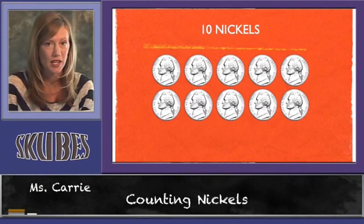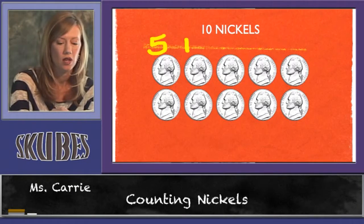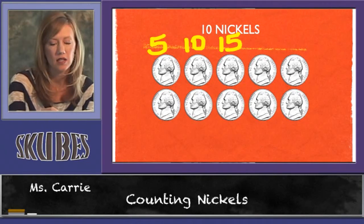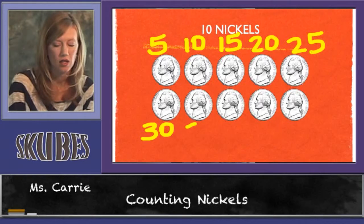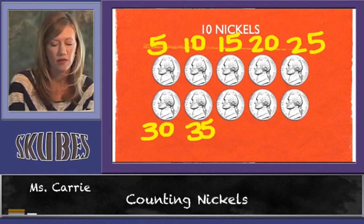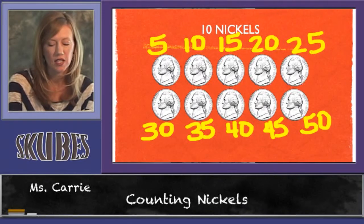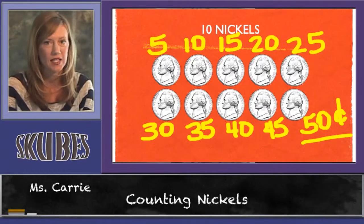Let's count up ten nickels. Five, ten, fifteen, twenty, twenty-five, thirty, thirty-five, forty, forty-five, fifty. Ten nickels equals fifty cents.